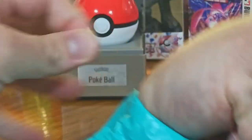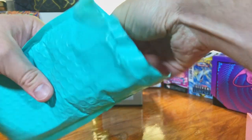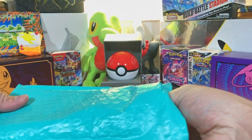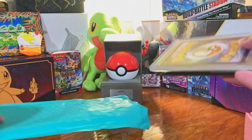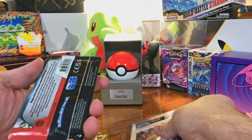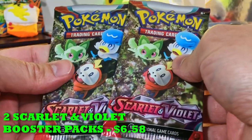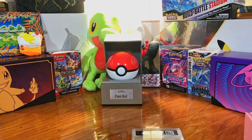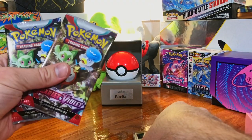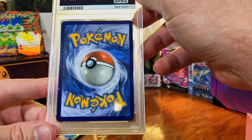Let's see what we've got in here. There is a graded card. We got a PSA graded card. We'll take a look at that in a minute. And we got two packs — two Scarlet and Violet packs. We'll open these in just a minute, but let's check this PSA graded card first.